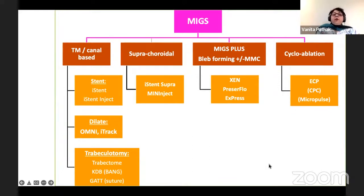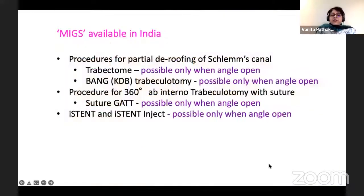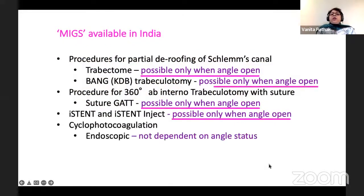Based on this, the broad classification is that it could be trabecular meshwork or canal-based, which you can either stent or dilate, or you can do an otomy — a trabeculotomy — or you could place it in the suprachoroidal space, or you could do cyclophotocoagulation. There is also a group known as MIGS+, because they form a bleb, and you may or may not be using mitomycin C. For all these procedures, they are possible only when the angle is open, whereas cyclophotocoagulation is not dependent on angle status.